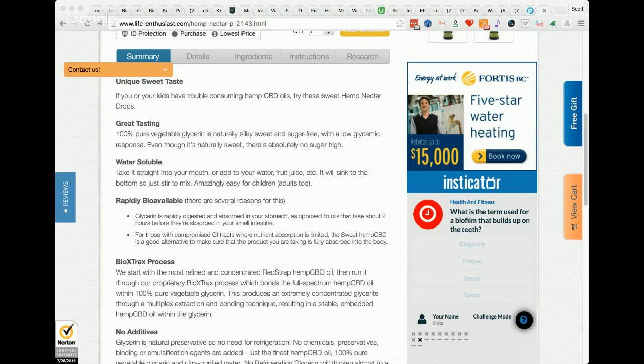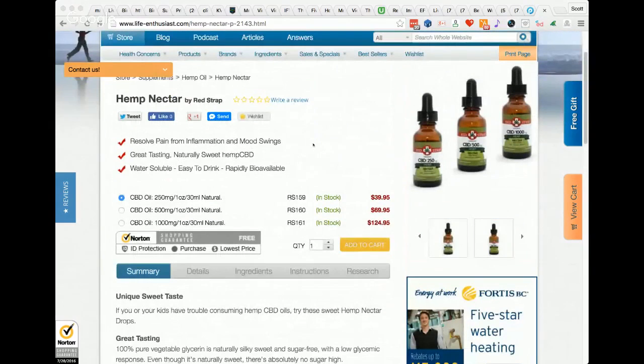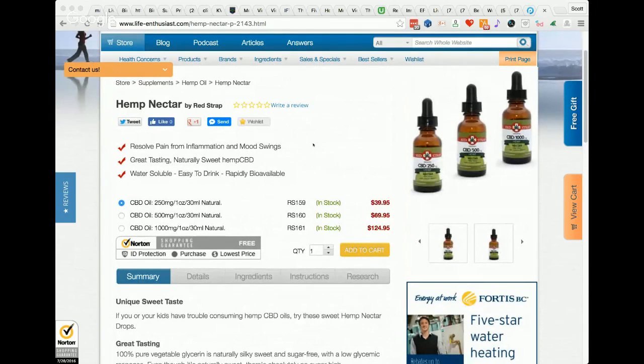The bio extracts process bonds the oil to glycerin. We're not the only ones using it, but this industry is evolving very quickly. The technology and innovation out there is very impressive. We're one of the first to have a full spectrum water soluble CBD.